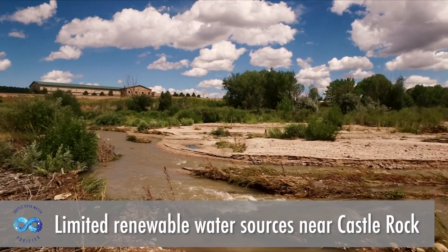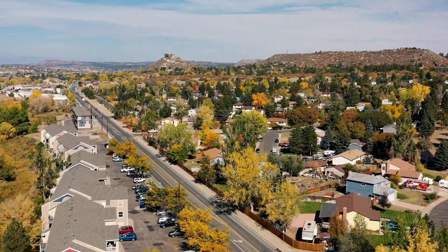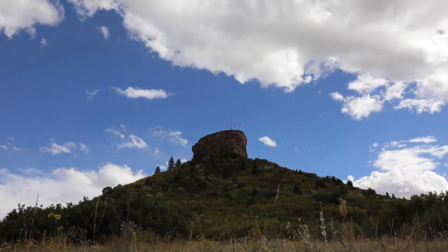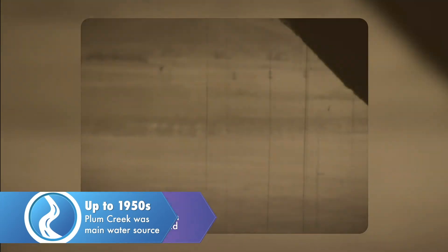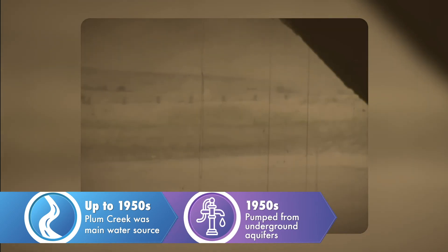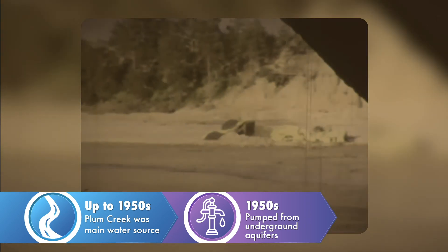Castle Rock has no real renewable water source nearby, and our town is growing, which means demand is growing. Where Castle Rock gets its water has evolved over the last century. The days of Castle Rock taking its water just from Plum Creek ended in the 1950s, when the town began pumping water from deep underground aquifers — non-renewable groundwater. The problem is it can take generations to recharge those underground wells, and the supply was slowly depleting.